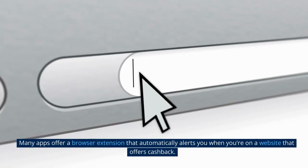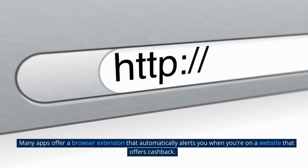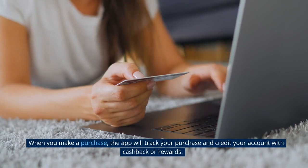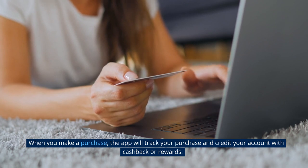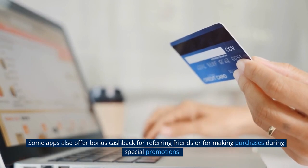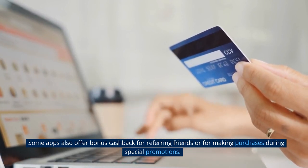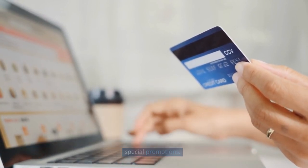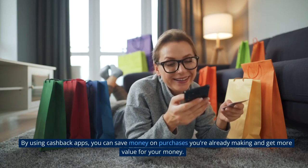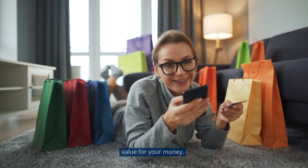Many apps offer a browser extension that automatically alerts you when you're on a website that offers cashback. When you make a purchase, the app will track your purchase and credit your account with cashback or rewards. Some apps also offer bonus cashback for referring friends or for making purchases during special promotions. By using cashback apps, you can save money on purchases you're already making and get more value for your money.